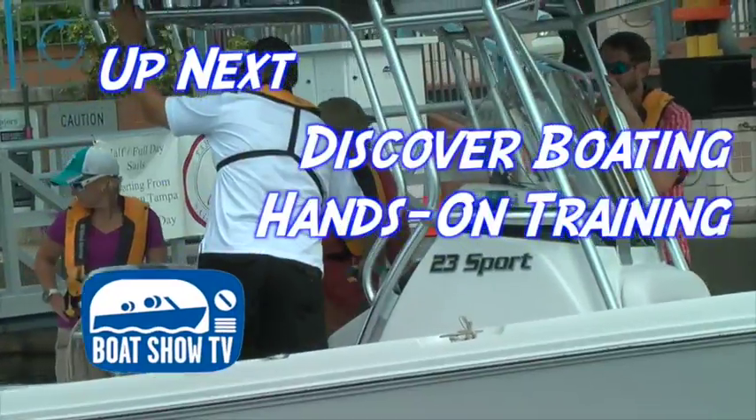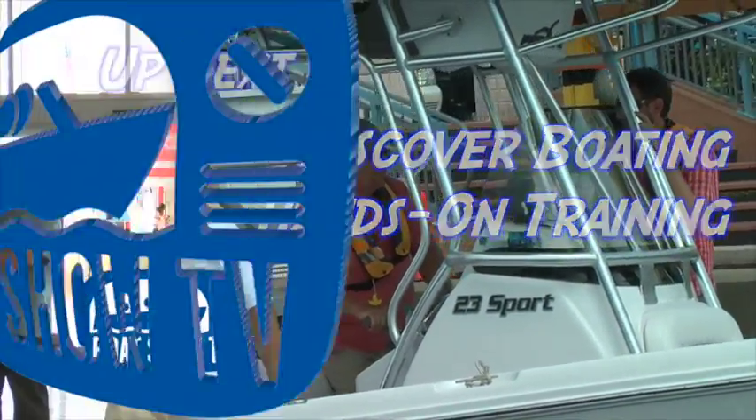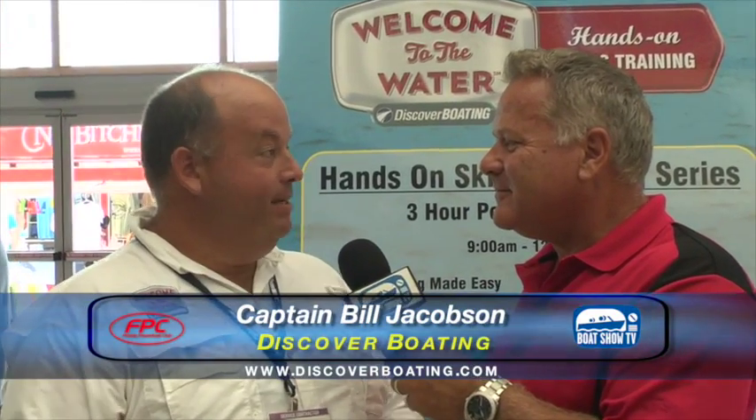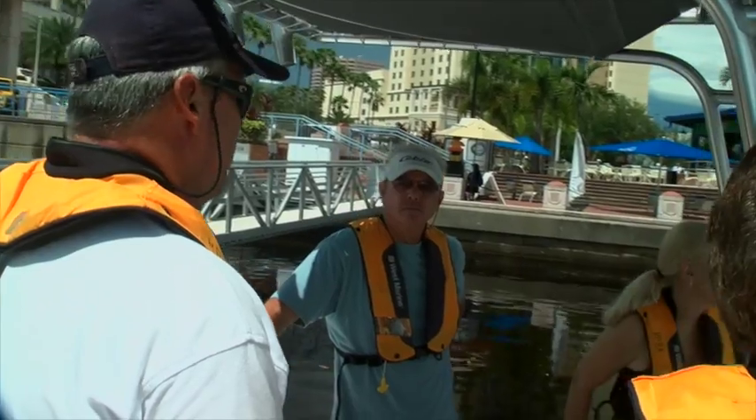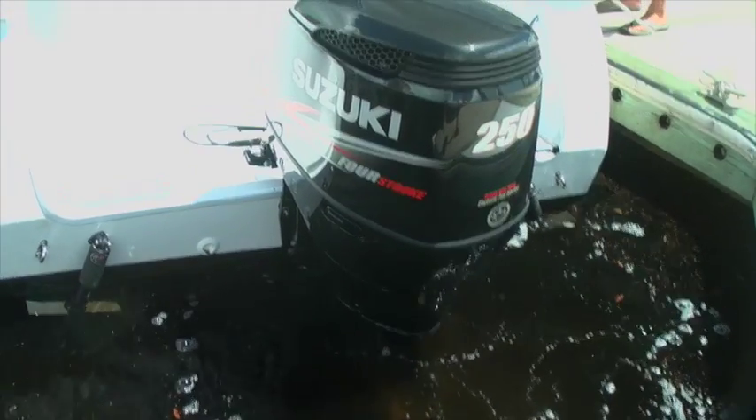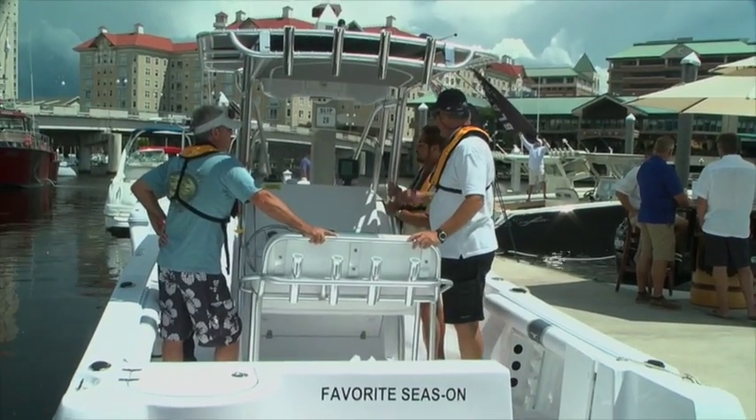Up next, it's time for some hands-on training from the folks at Discover Boating. Captain Bill Jacobson is one of many captains at the Tampa International Boat Show as part of the Discover Boating Welcome to the Water hands-on skills training. Basically we get them out on the water and get them in situations where maybe they've been a little uncomfortable in the past, teaching them very basic skills. It's valuable from beginners all the way up to the most advanced seasoned skippers. Clinics cover everything from basic Power Boating Made Easy up to managing current and wind effectively.